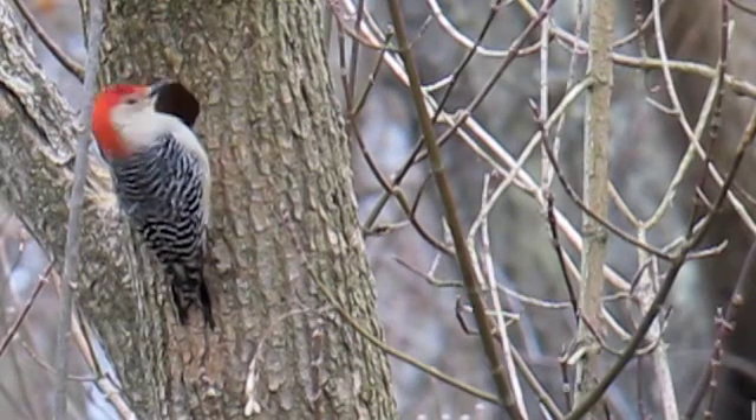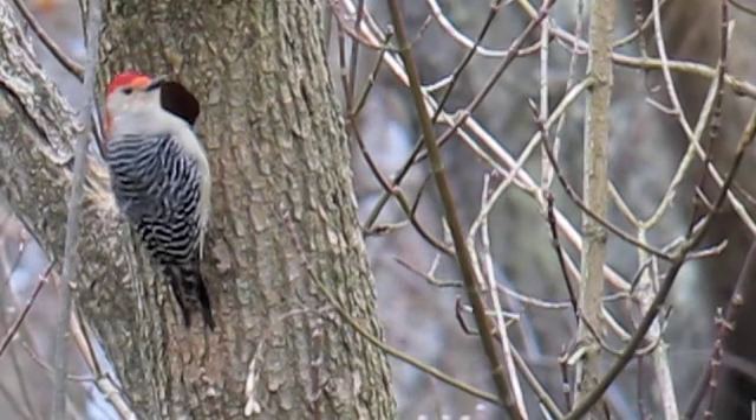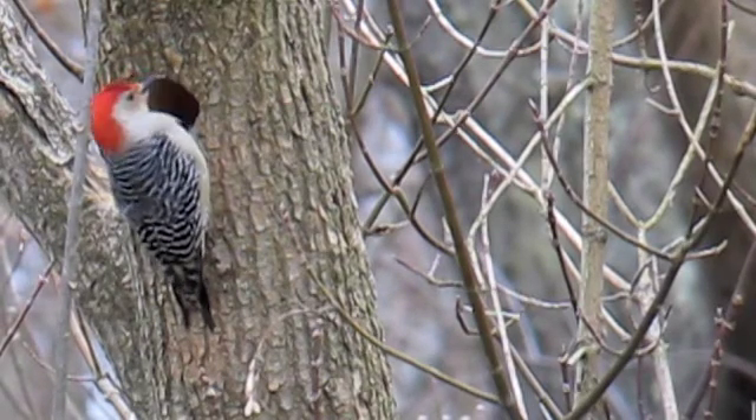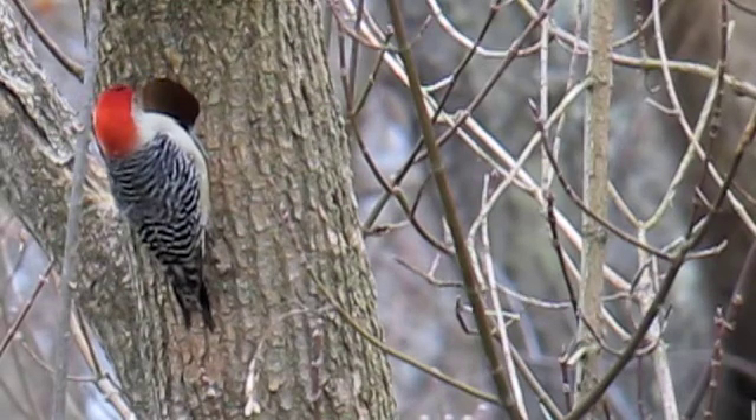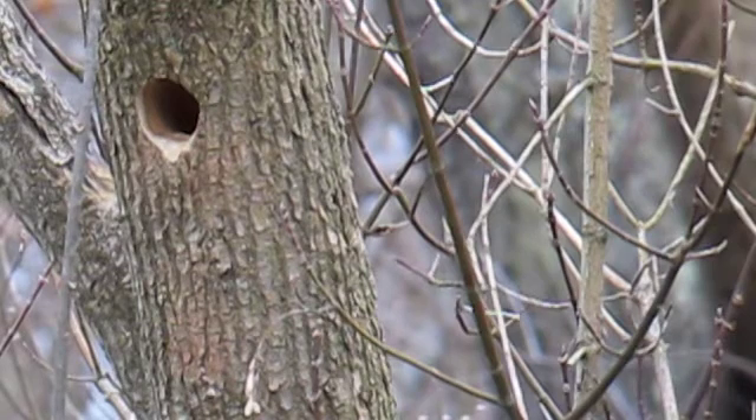Once they do start to lay their eggs, there'll be about a four or five day egg-laying period, depending on how many eggs — one egg a day. Then they'll start incubating the eggs, and it'll take a couple of weeks for them to hatch. Then we'll have some fun watching them feed the young.